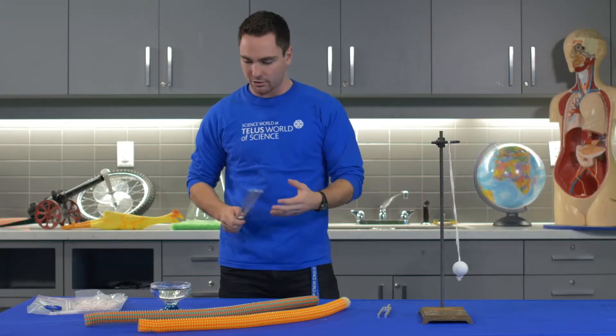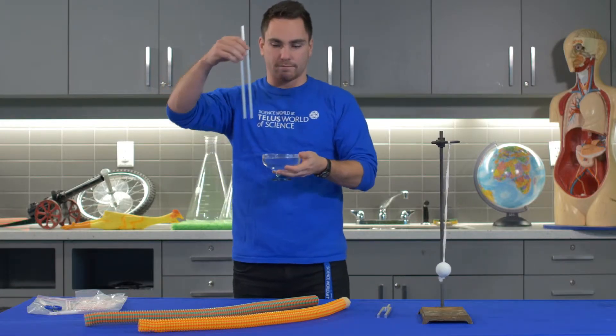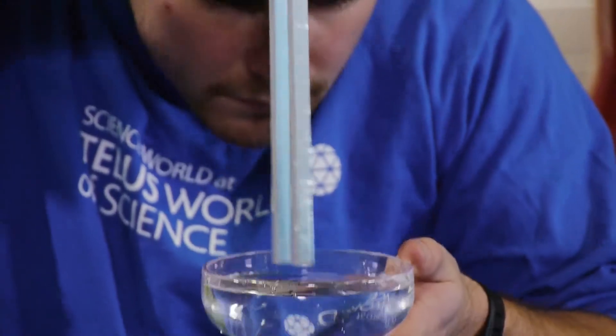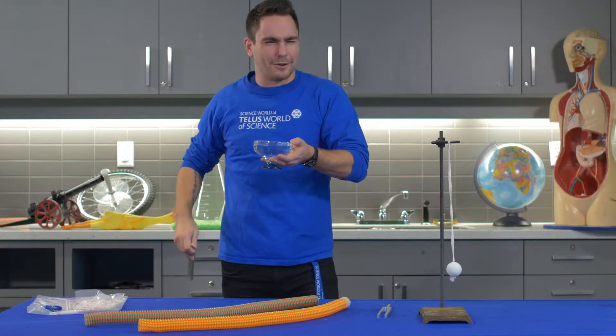That was through a solid; now we're going to try and do it through a liquid. So we bring up the water here and we dip the tuning fork in — nothing going on. But as soon as we vibrate the tuning fork, we get a little bit of movement there.